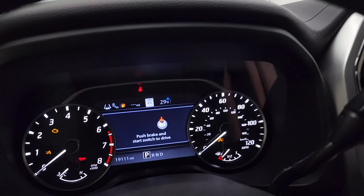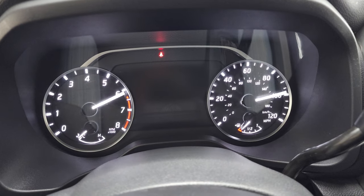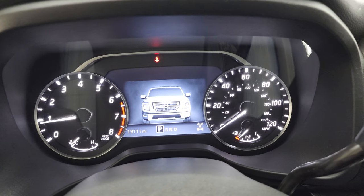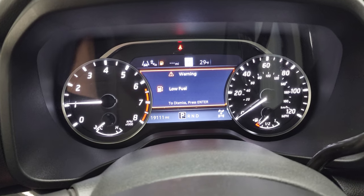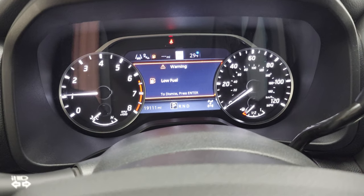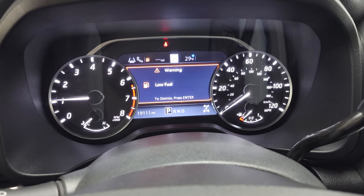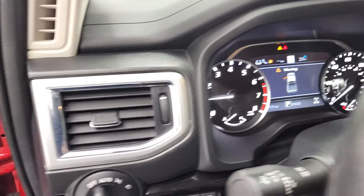We'll start it up and take a look under the hood. Starts right up — we will be putting fuel in this truck right after this video — but no check engine lights or anything like that.